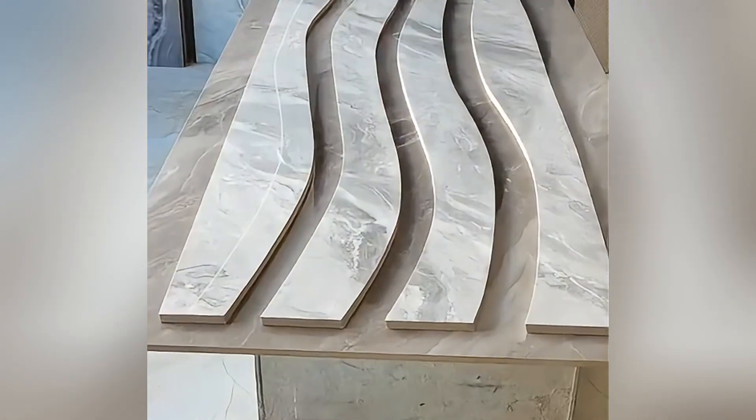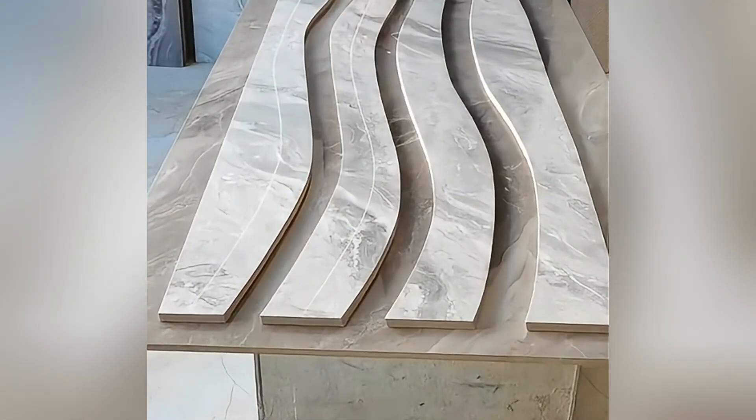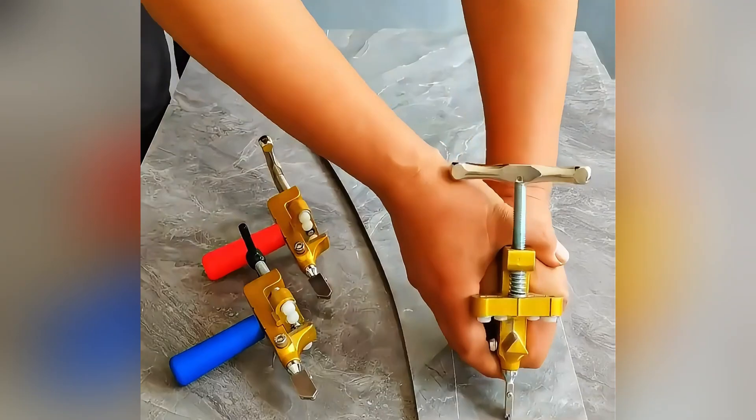This tile cutting tool uses the latest technology and can easily cut tiles of various shapes. Even girls can easily use it.